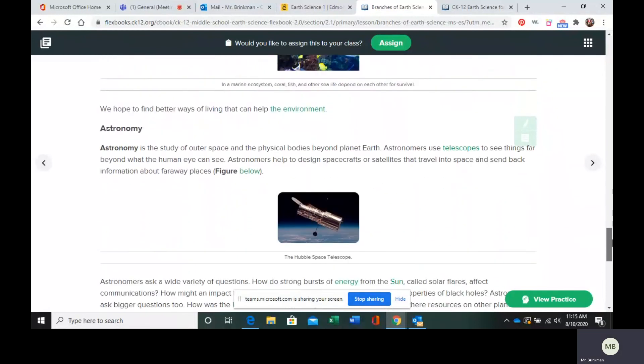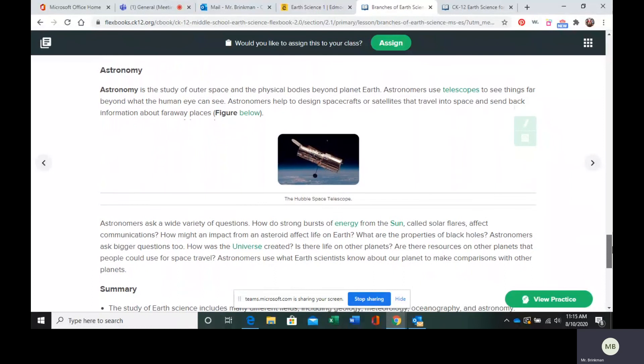Last but not least is astronomy. Astronomy is the study of outer space — that is everything beyond the Earth's atmosphere. Astronomers are going to use things like telescopes, satellites, and spacecrafts to study space. When there's something that they can't safely go into space to study, that's when they're going to use telescopes and satellites and all those things.